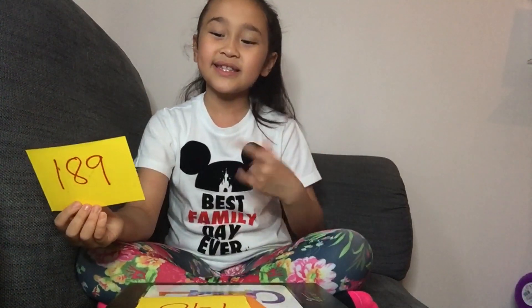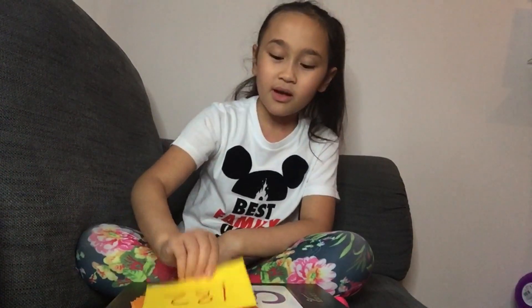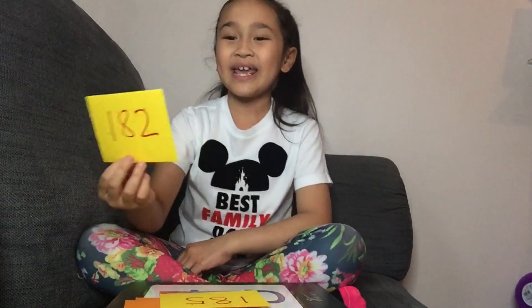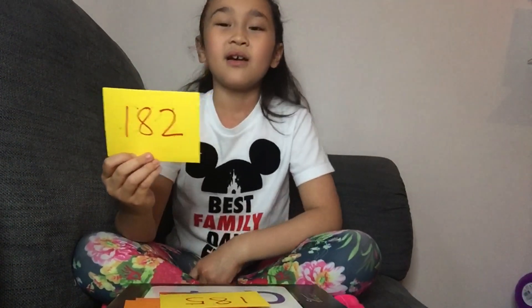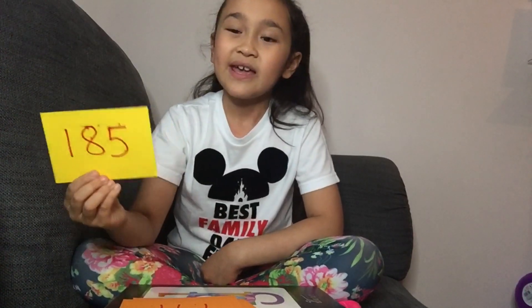The double of 189 is 378. The double of 189 is 380. The double of 182 is 364. The double of 189 is 378. And the double of 189 is 380.